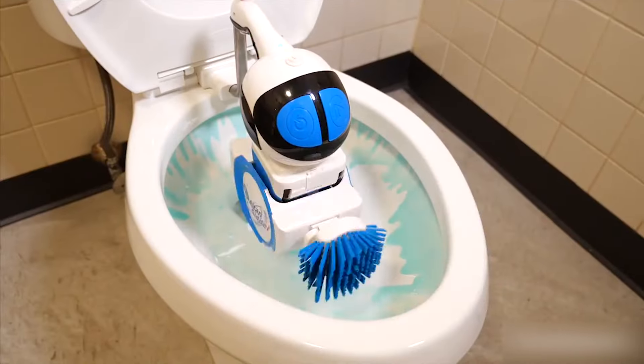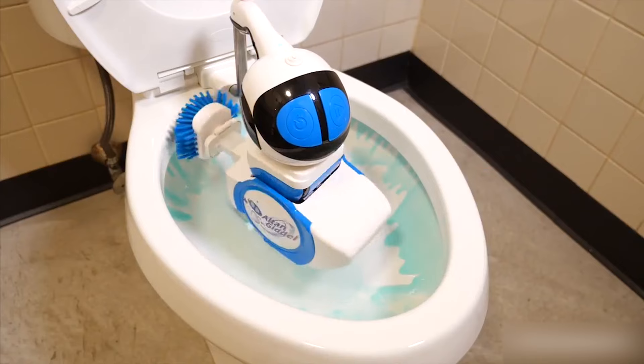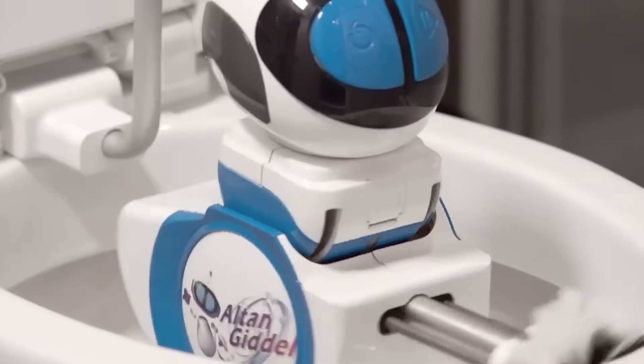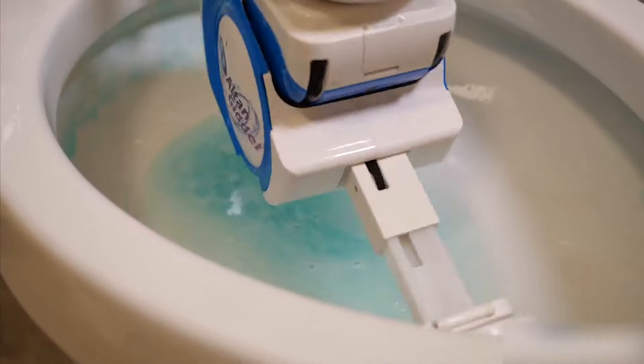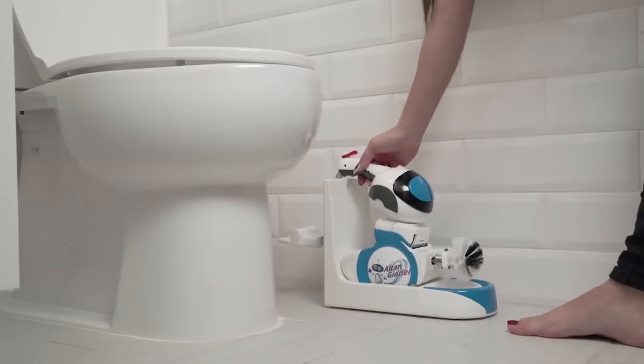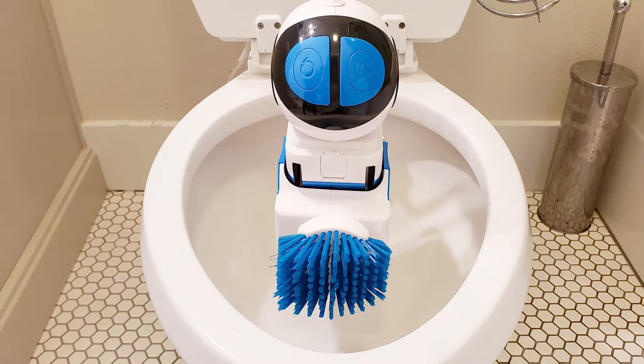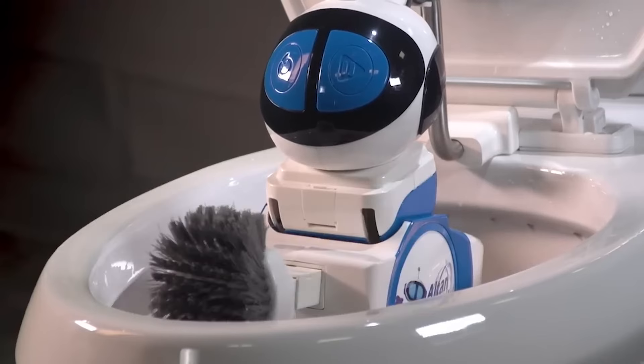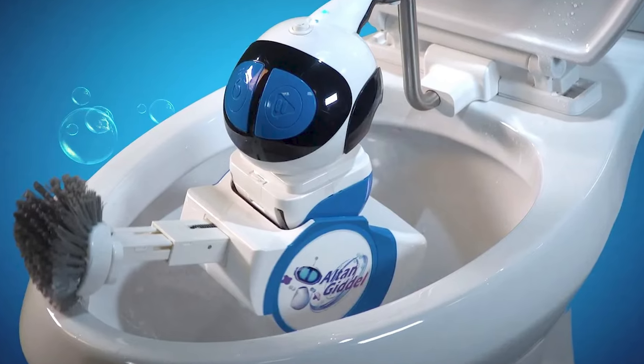The smart gadget is portable and cleans all toilets in your home. It scrubs all hard-to-reach places — rim top, inner rim, under the rim, the entire toilet bowl down to the exit. The tech gadget has an antimicrobial body and is suspended over the toilet when in use, never contacting the toilet except for the brush, so the robot and your toilet stay hygienic.